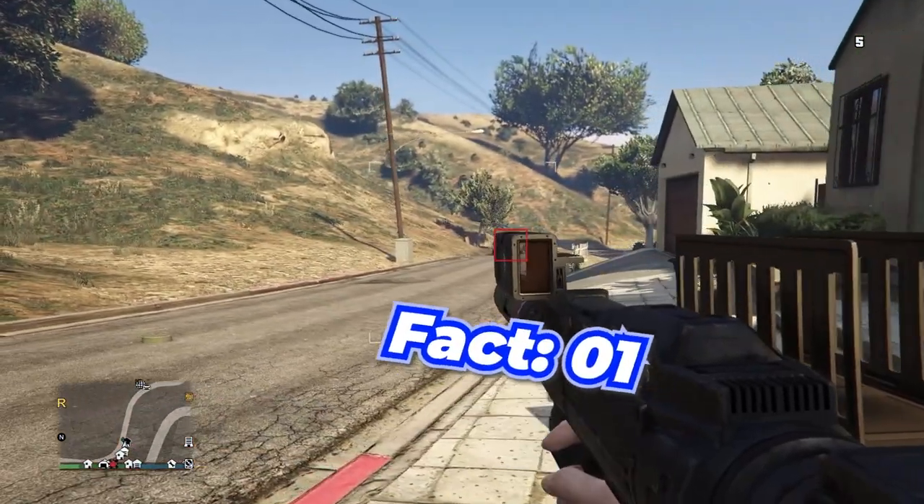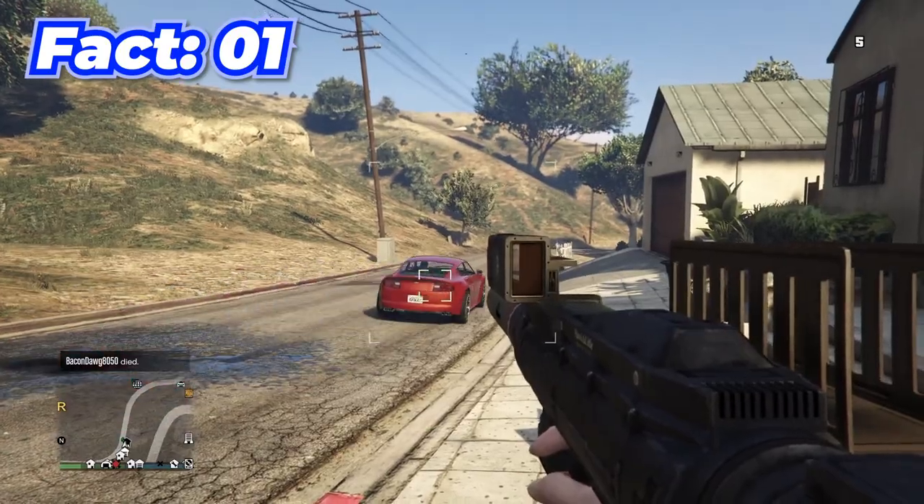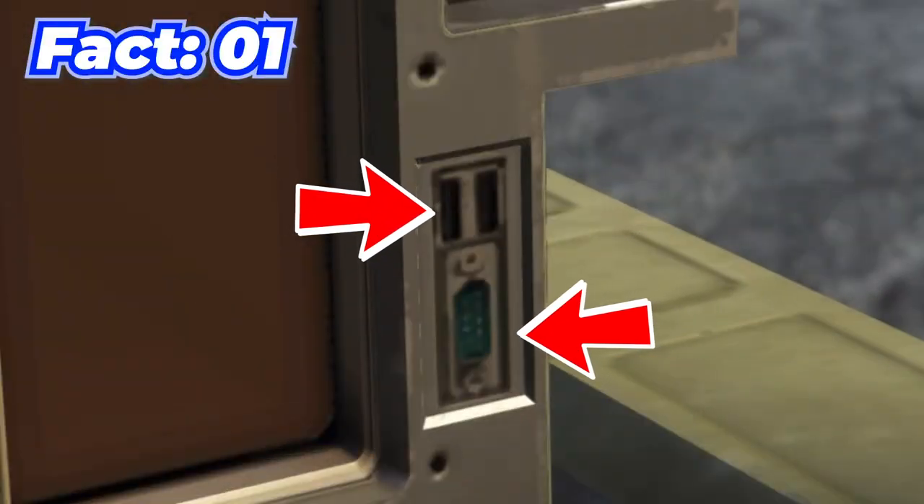Number one: homing launchers actually have HDMI and VGA ports.